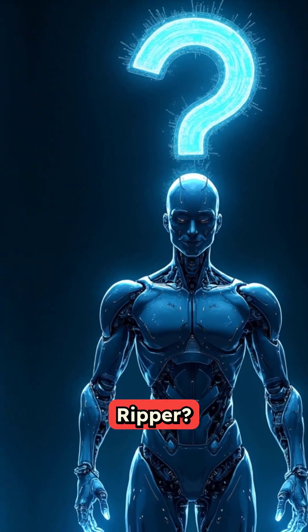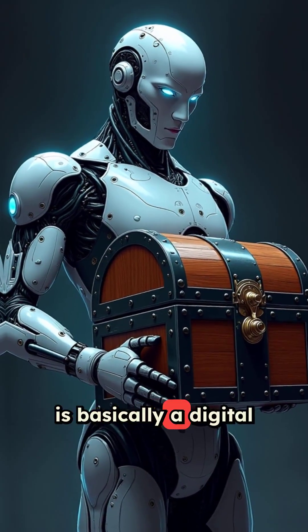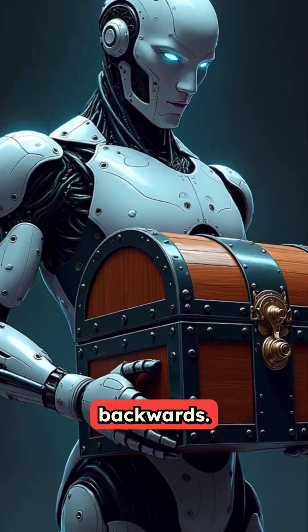What is John the Ripper? John the Ripper is basically a digital locksmith that works backwards.